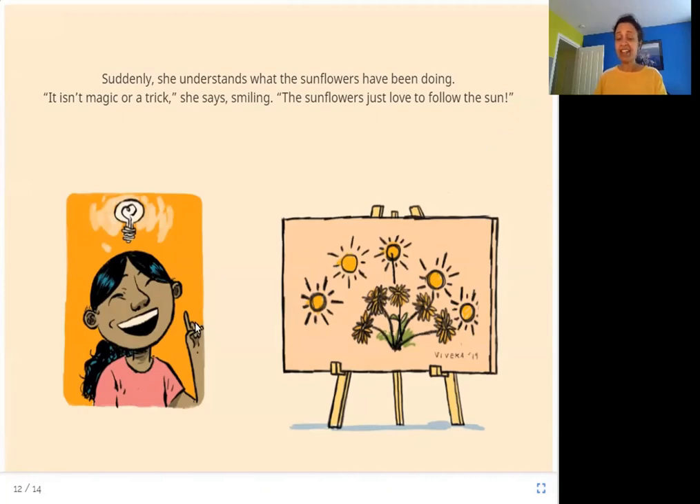Finally, when she sees her paintings at different times of the day together, she has realized what happened. The sunflowers love the sun so much — they love to follow it. As the sun goes up, the sunflowers look at the sun too. When the sun is high up in the sky, the sunflowers are looking straight up at it. And in the evening, the sunflowers turn to face the sun as it sets and begin closing their petals.